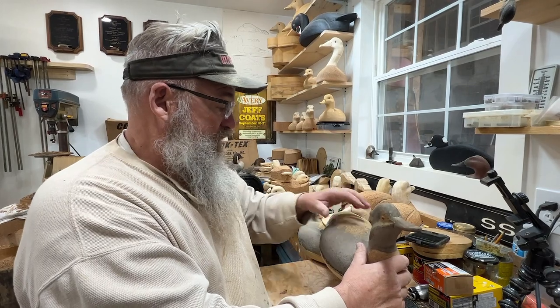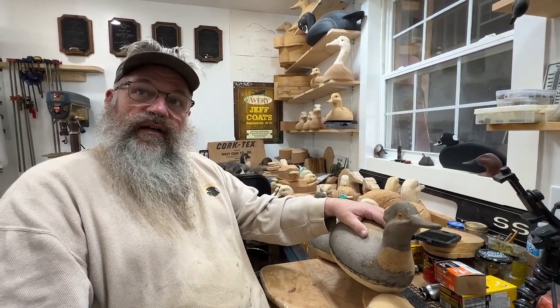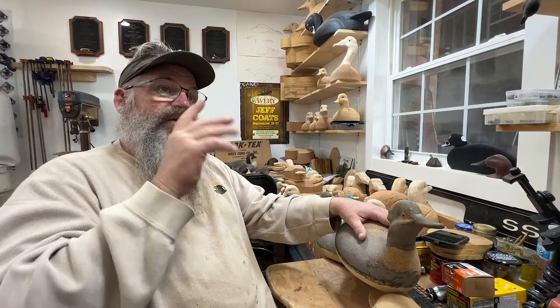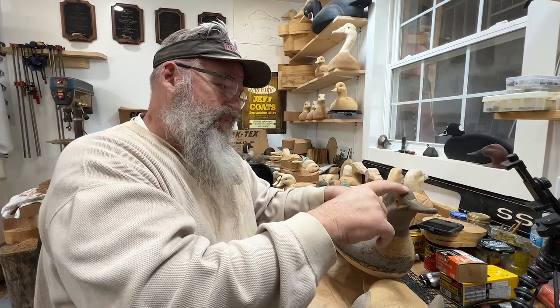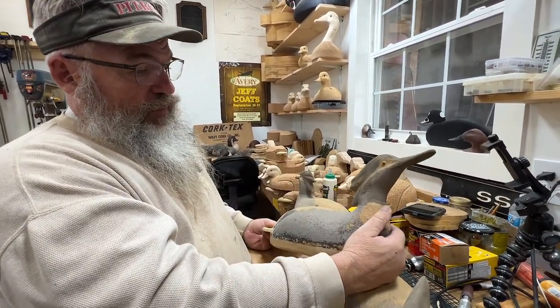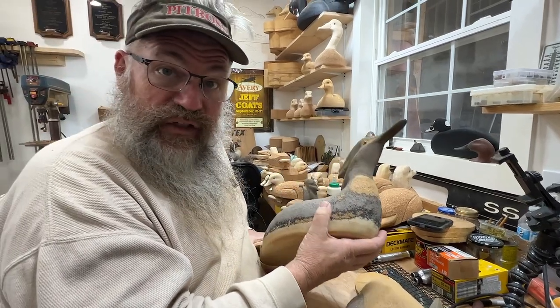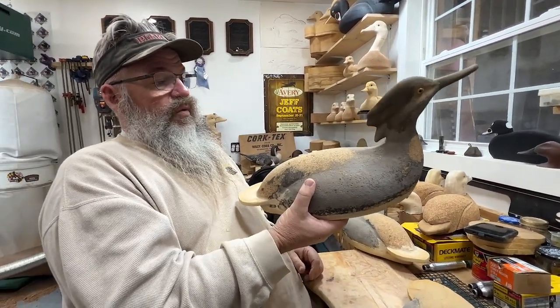I have to correct myself — I said the red-breasted drakes over there were the first, but no, it's the first common... I did say I have made red-breasted before. Anyway, I never got these finished painting, and this cork absorbed straight up water, so I hauled them out.